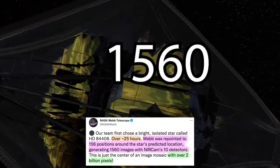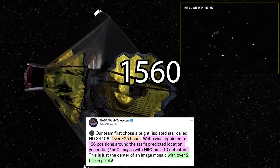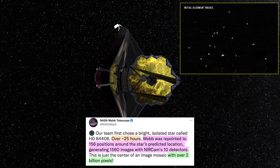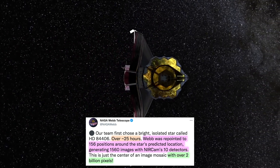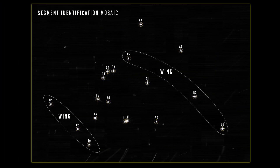Hi everybody! It's official — we have a functional space telescope. The James Webb Space Telescope has taken its first 1,560 images after being pointed at 156 different positions around the predicted location of its target star, a process that took nearly 25 hours and generated 54 gigabytes of raw data. In this video I will try to explain what this means and what the next steps are.